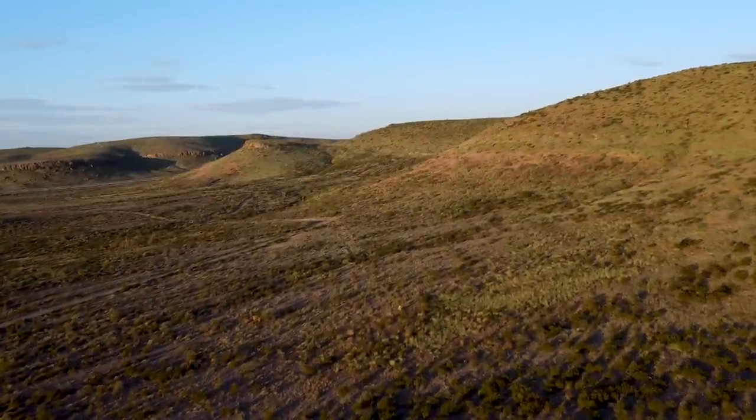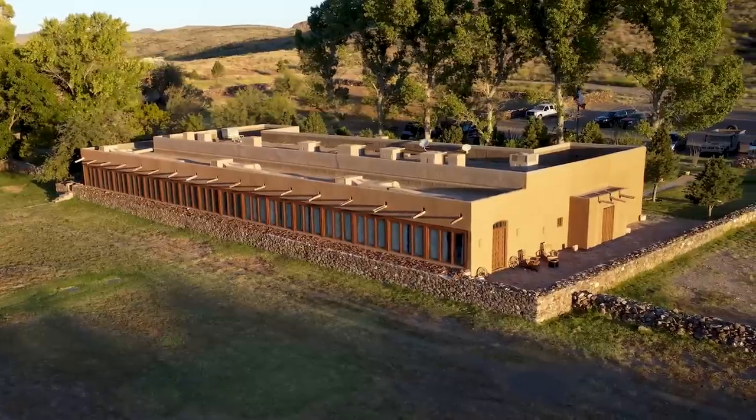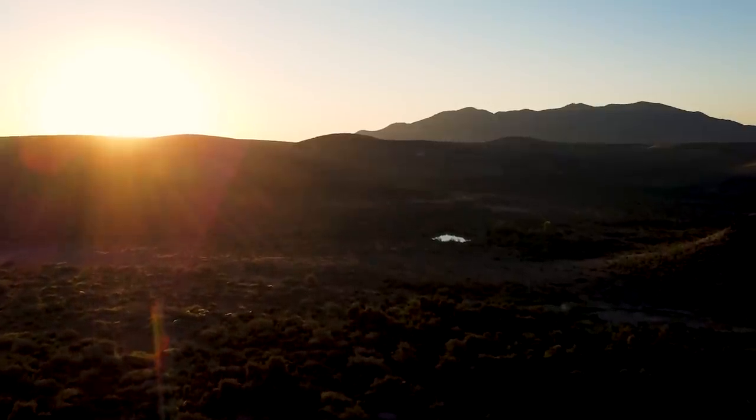This week we are down in west Texas at the Cibolo Creek Ranch. This ranch is absolutely amazing. It was originated in 1857, it is over 30,000 acres, tons of game species, but we are after Aoudad.